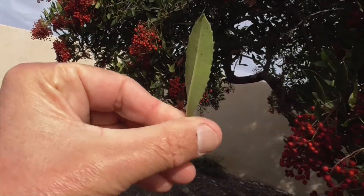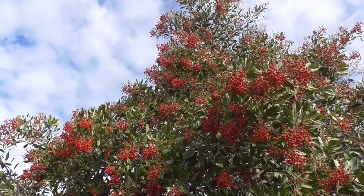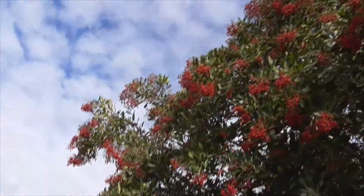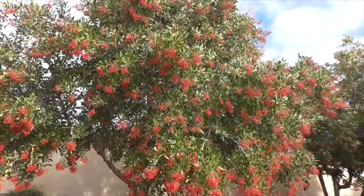Serrated little leaves here to identify our toyon. I've got a full video of this plant in the description below if you want to know more about it. Beautiful toyon. Thanks for watching. Bye.